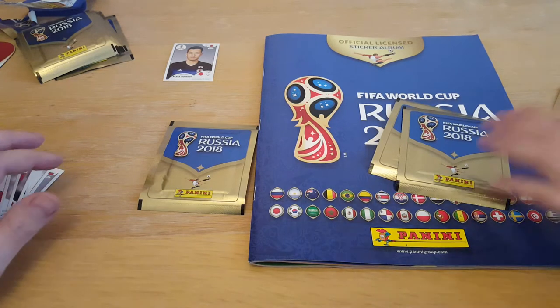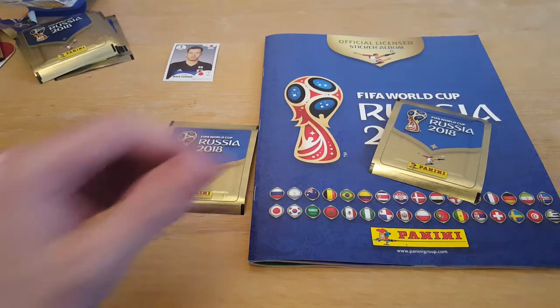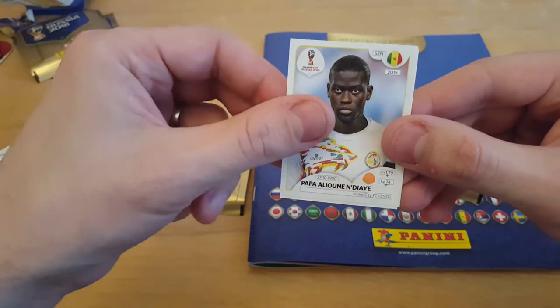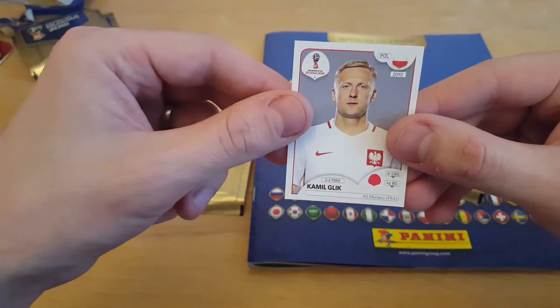Next packet then, Paige - if you could get it open for us, please. We've got one more packet each, that makes two. This one's proving difficult to open, isn't it, Paige? Taking your time there. And here come the stickers. Bodvarsen and Gael Demaria. PSG. Indi - Stoke. Marquinhos, another PSG player. And Glick, plays from Monaco.